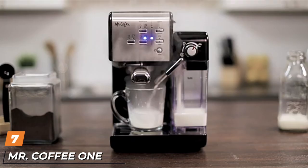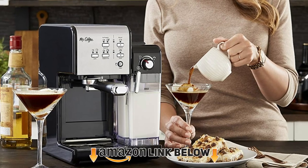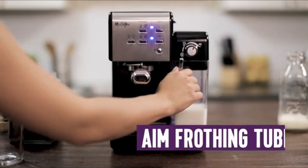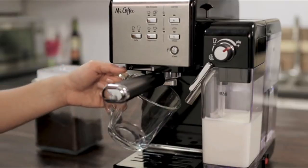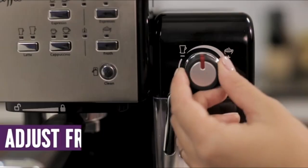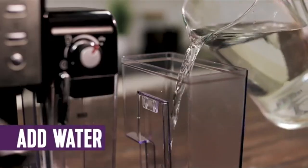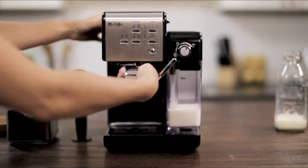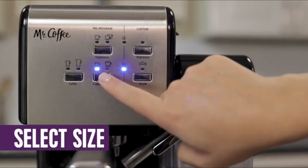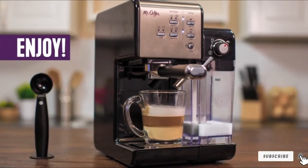Moving on to number seven: the Mr. Coffee One Touch Coffee House Espresso Maker. Mr. Coffee has been in the business for decades serving up fine coffee machines for home use on a budget. This combo unit gives you a 19-bar pump when you want short and strong espresso. Choose from a single or double shot and the thermocouple heating system ensures you get your water at precisely the right temperature. Just hit a button for latte or cappuccino and the automatic milk frother will finish your drinks just like you'd get from a coffee shop — without the stiff bill. You can also remove the milk reservoir to store it in the fridge if required.